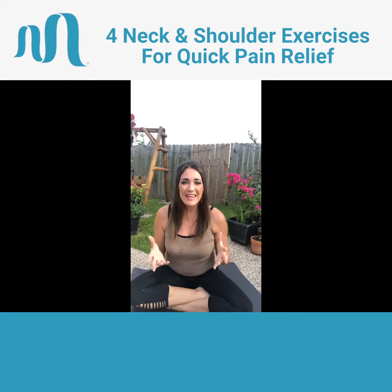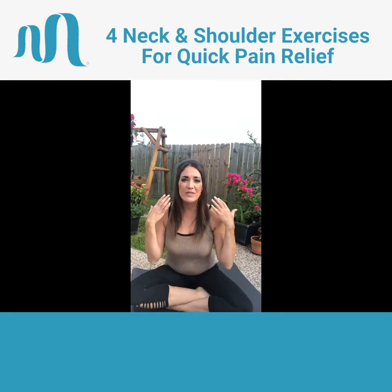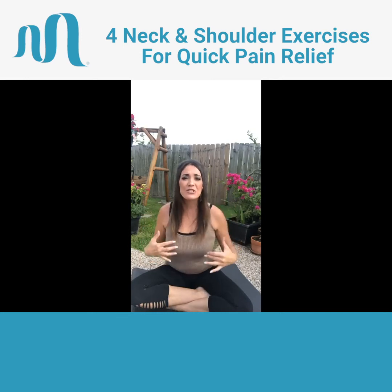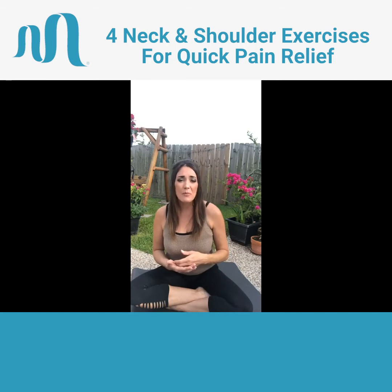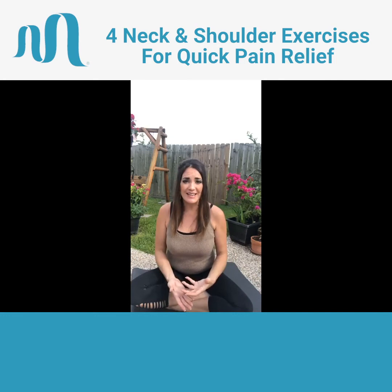Today we are going to start a series for the rest of July, and it's going to focus on how to naturally relieve your pain from head to toe. Over the next few weeks, we're going to go through different parts of the body, starting with the upper body all the way down to our feet. There are different things that we do in our life that tend to leave us in pain, whether it's waking up from sleeping improperly, exercising too much, or even not exercising enough, or sitting at our desks all day long.